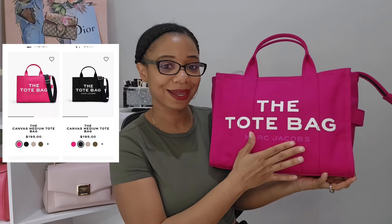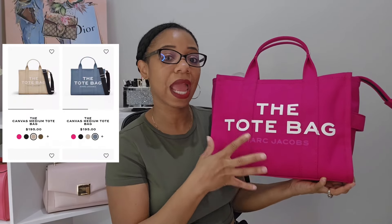You can even carry the medium as a work bag or school bag — it'll fit all your items. If you're more on a budget but still want a Marc Jacobs tote, it also comes in canvas. I have the medium in canvas in Lipstick Pink, retailing for $195. I will say though, if you're going to use the canvas bag for everyday carry, just know it can easily get dirty — I actually have dirt spots on mine I didn't even notice.